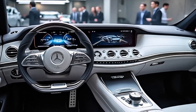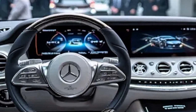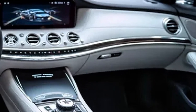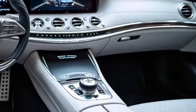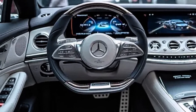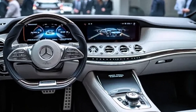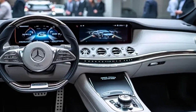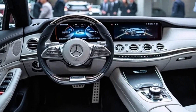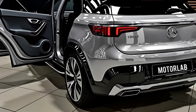Inside, the 2026 GLC continues to raise the bar for luxury. The cabin is a showcase of Mercedes-Benz craftsmanship, with premium leather, wood, and metal finishes creating an environment of true sophistication. At the center of the dashboard sits the latest MBX infotainment system, powered by artificial intelligence to provide drivers with seamless connectivity and intuitive controls. A massive high-resolution touchscreen and a fully digital driver display dominate the interior, giving the SUV a futuristic yet elegant vibe.